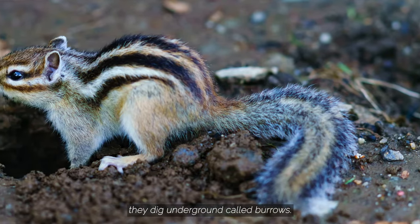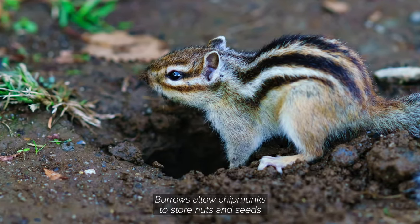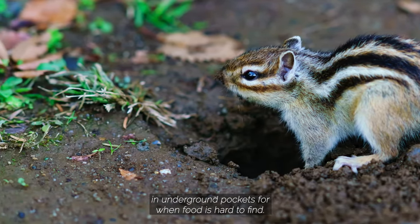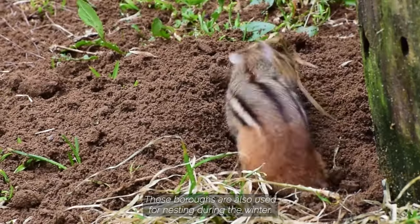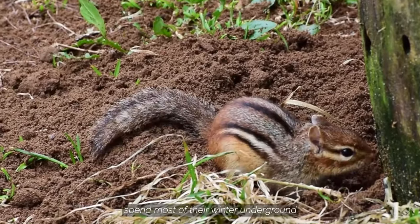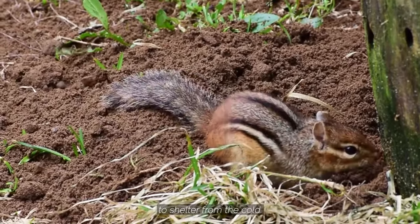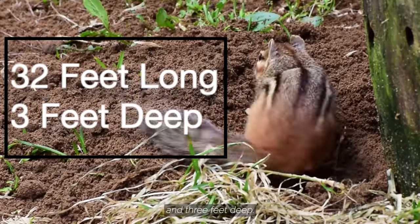Chipmunks live in tunnel systems they dig underground called burrows. Burrows allow chipmunks to store nuts and seeds in underground pockets for when food is hard to find. These burrows are also used for nesting during the winter. Chipmunks in eastern North America spend most of their winter underground to shelter from the cold. Tunnel systems can be up to 30 feet in length and 3 feet deep.